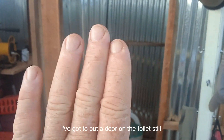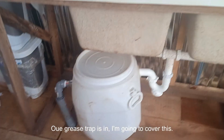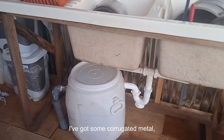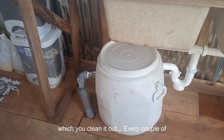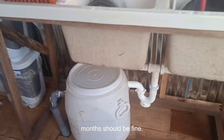I've still got to put a door on the toilet. Our grease trap is in — I'm going to cover it with some corrugated metal that'll fit right over it. You clean it out every couple of months, so it should be fine.